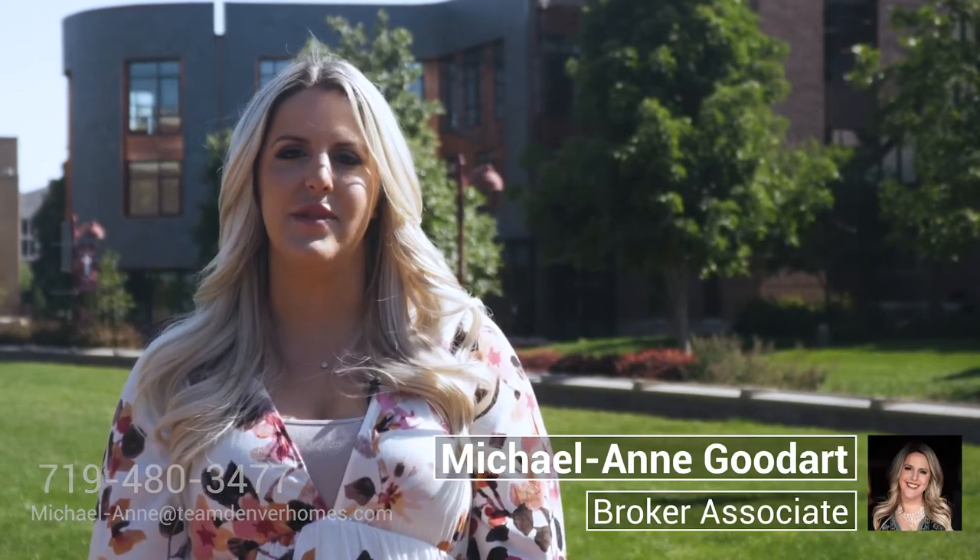Thank you for joining us today on Our Neighborhood Review. Once again, my name is Michael Ann Goodhart with Team Denver Homes. For any additional information or to find you a home in University Park, please reach out to me directly or any team member of TDH. Our website is TeamDenverHomes.com. Thanks and we'll see you next time.